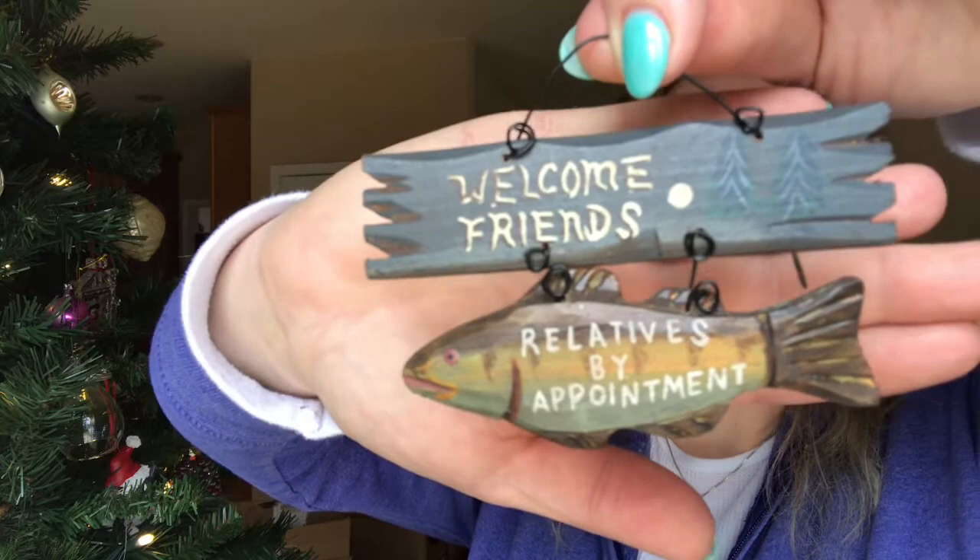This ornament — we spend a lot of the summer up in the Adirondacks of New York State, which is like foresty and a lot of nature and really beautiful, and we got this ornament free in a gift shop. It was like one of those coupons — spend ten dollars, get a free gift — and my husband thinks this is hilarious. I shouldn't have even shown that one.